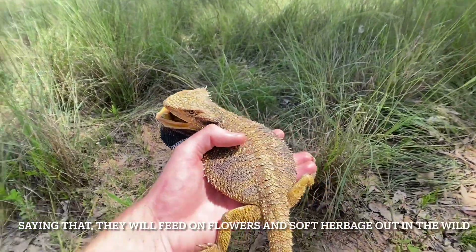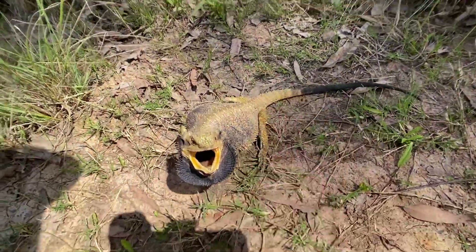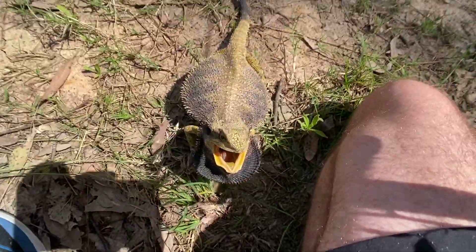How's that guys — an eastern bearded dragon! Put him on the ground and see what he does. He's going to stand and fight.